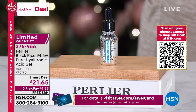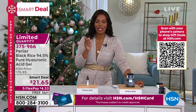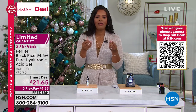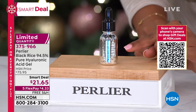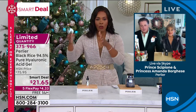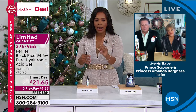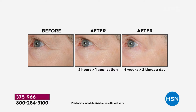We're down to our last 500 and then we say goodbye to the Black Rice hyaluronic acid gel. The before and afters were after one application at two hours, and after four weeks of twice-daily use. I'm going to start using it now and get into 2022 looking better than I did in 2021.